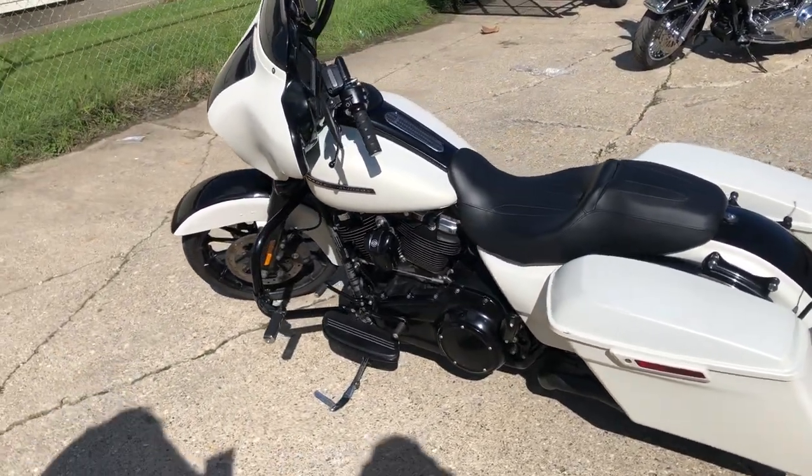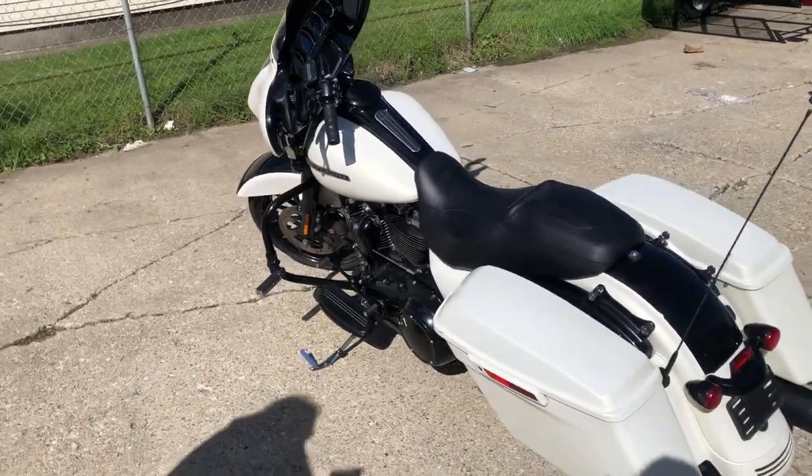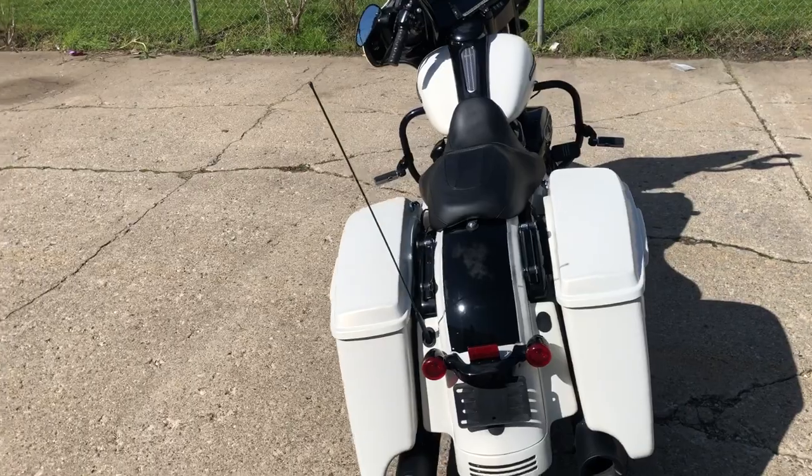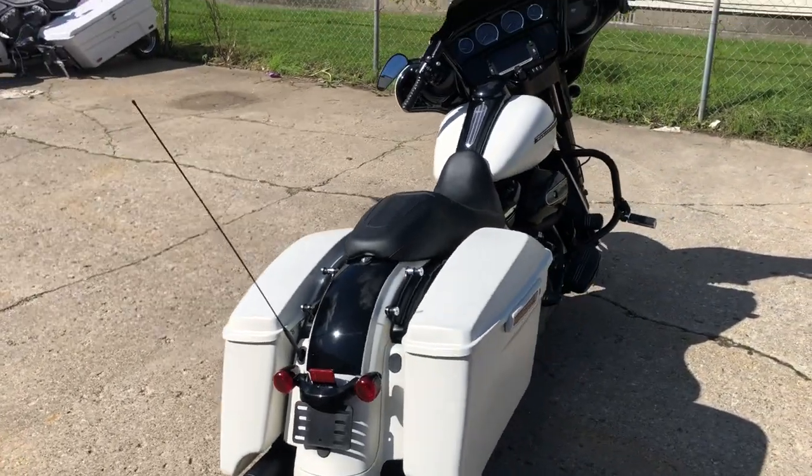This one runs strong. Books over 21 grand. You can own it for $14,999, guys. Give us a call, we'll get it done. 810-648-9500.